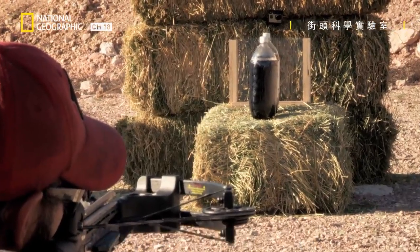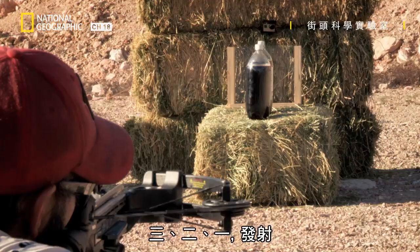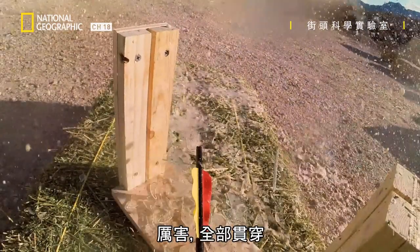Jim, you ready? Ready. Okay, in three... two... one, go! Whoa! Awesome! Straight through all of them.